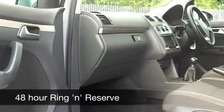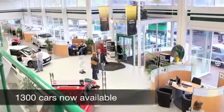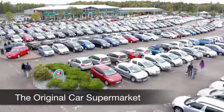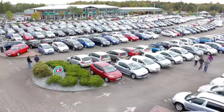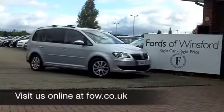If you fancy a test drive, come on down and be our guest. Did you know you can ring and reserve for up to 48 hours? We'll hold this car for you until you can get here. Come and bring your licence with you — you can drive the same day. Discover this great car for yourself at Fords of Winsford.